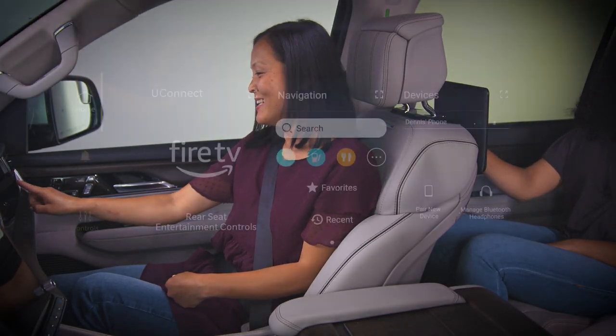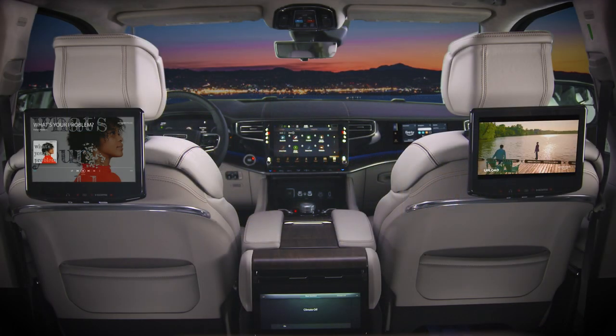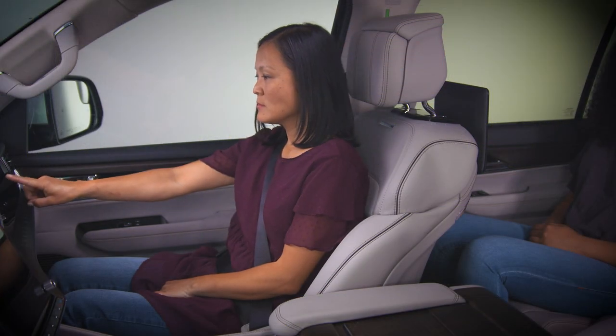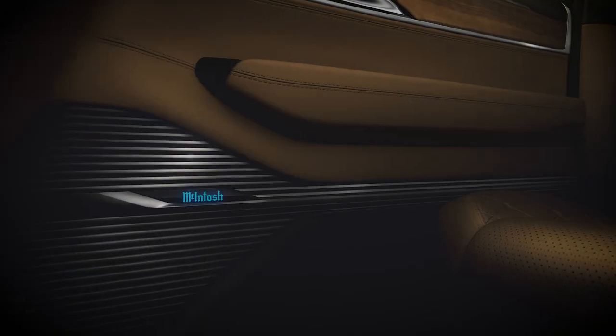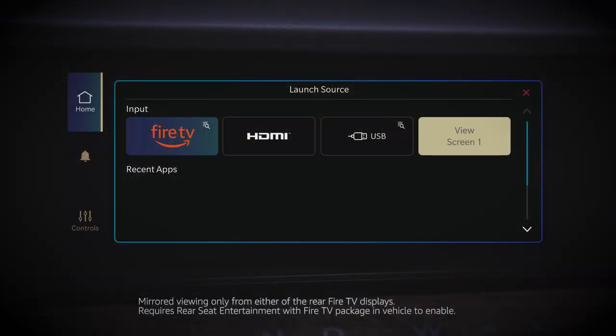Turn on rear seat Fire TV and make passenger entertainment selections. When it's your turn, enjoy a sound system that rivals most high-end home theaters and choose from your favorite streaming content.